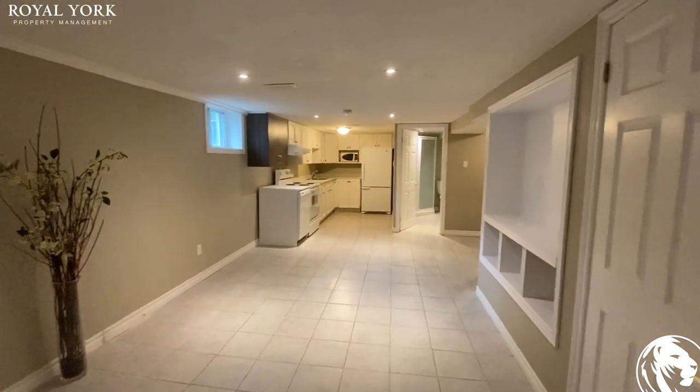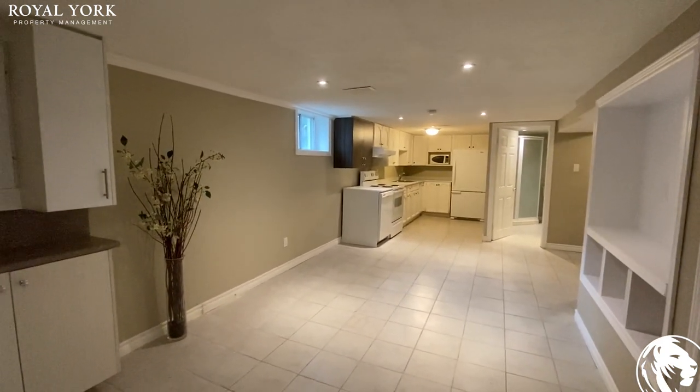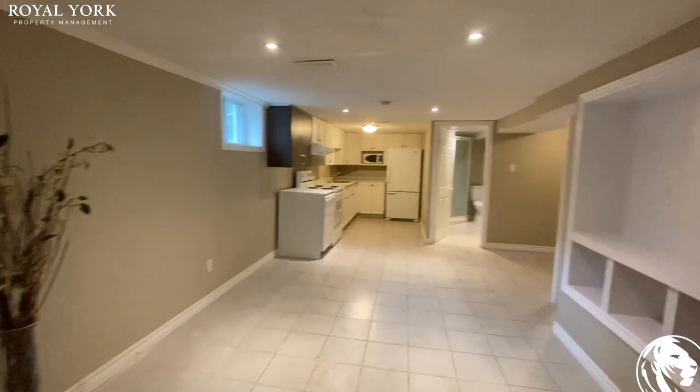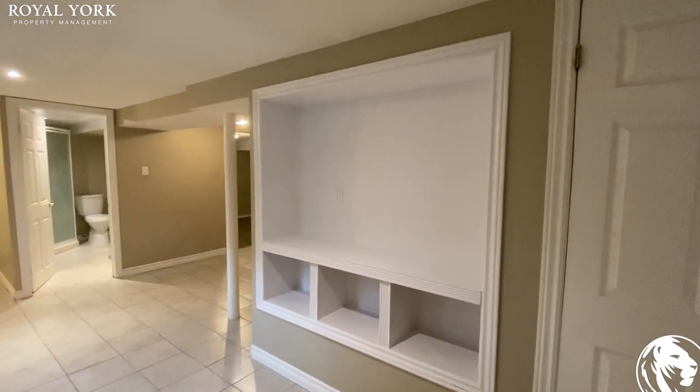And the living area. This is a three bedroom basement. Some storage space here. This is great, you can easily put your TV here.